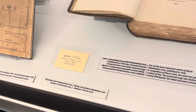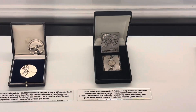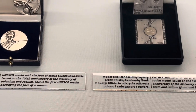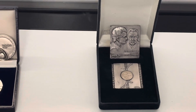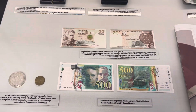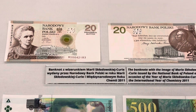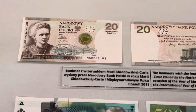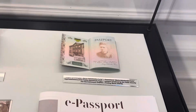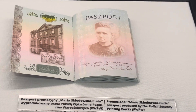That's the visiting card of Marie Curie. The Polish Academy of Sciences issued these medals on the occasion of the 100th year of the discovery of polonium. That's the passport of Marie Curie, issued by the police security printing works.